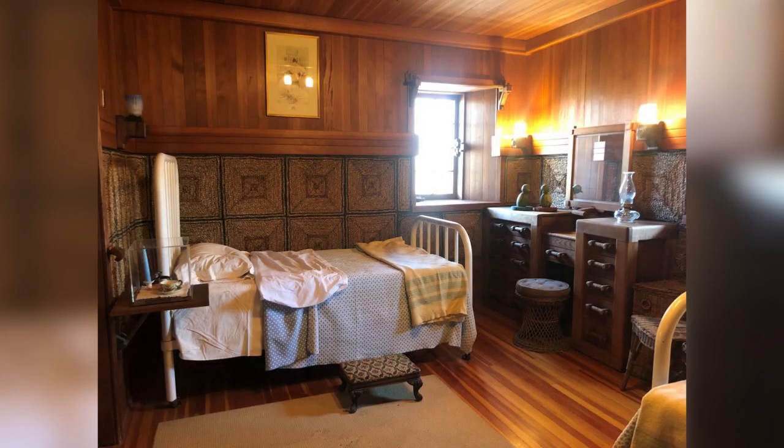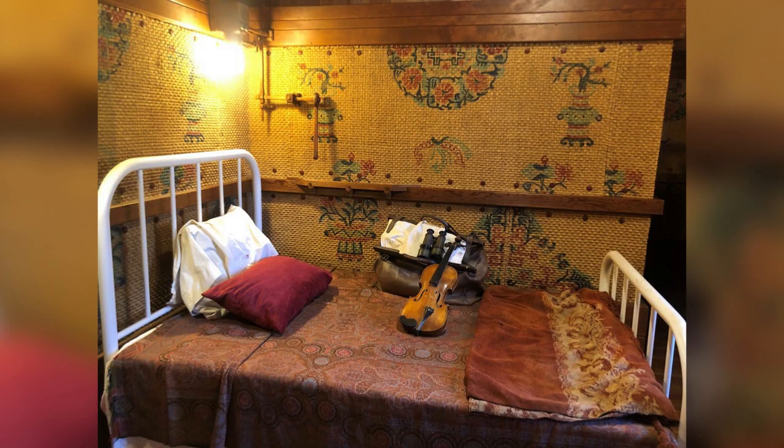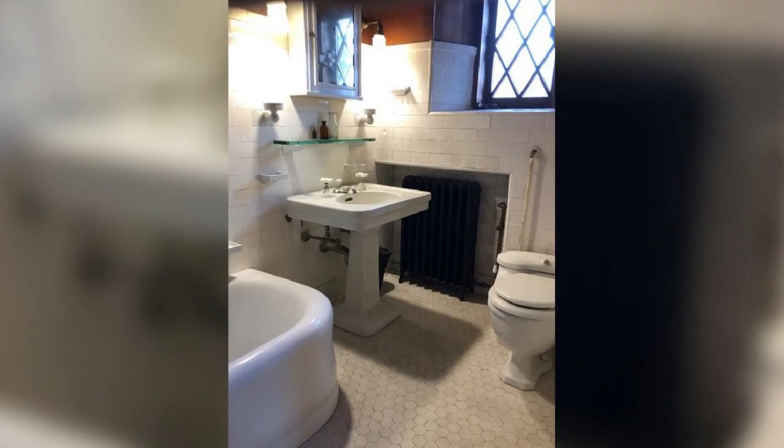Here's a bedroom — one of the bedrooms upstairs with the violin sitting on the bed, which is William Gillette's bedroom, and yes, that's grass cloth on the walls. A bathroom — unusual for the time when the property was built in 1919. It had plumbing and he ran electricity on a generator until the rest of the town was hooked up. There are several bathrooms — a handful in there.